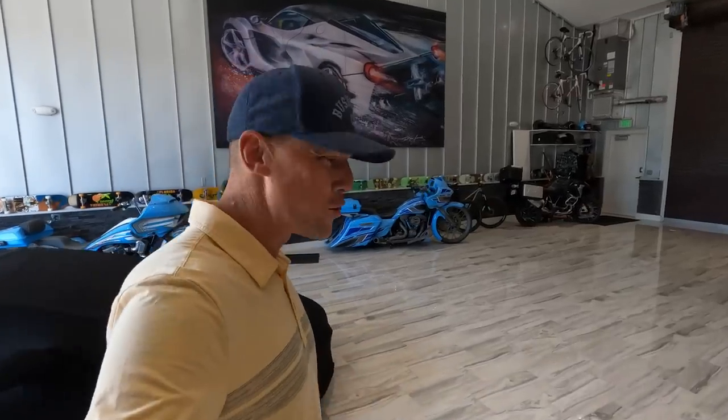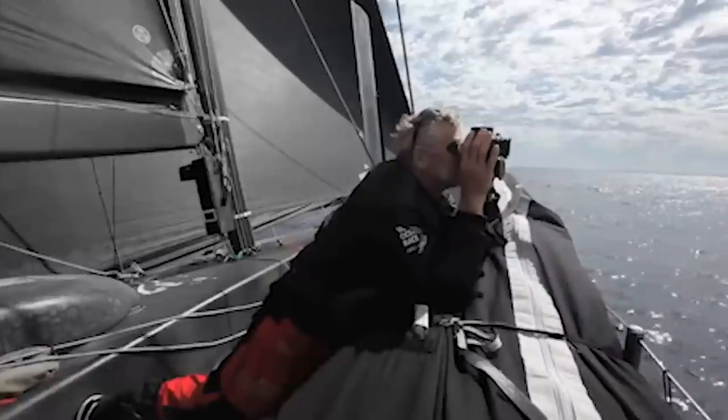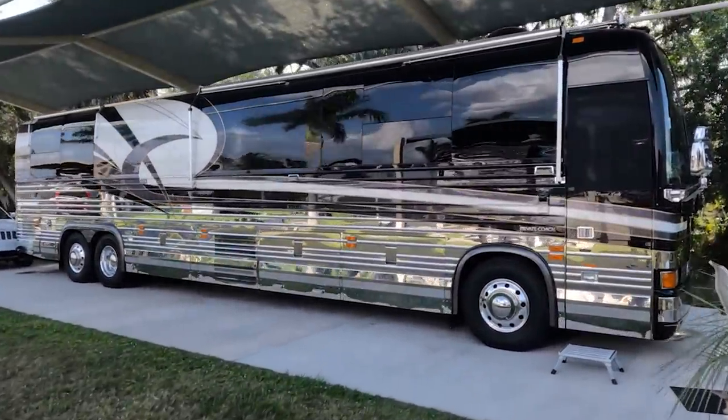Ladies and gentlemen, today we're going to get a sneak preview of the most expensive motor coach paint job in the world. Those of you that follow the channel know I'm a huge fan of the world famous artist Dean Loutz. He has all these crazy paint jobs. Dean Lux from Indiana is here, and we're going to get a sneak preview of the paint design for his new Liberty Coach. This is going to be on another level.